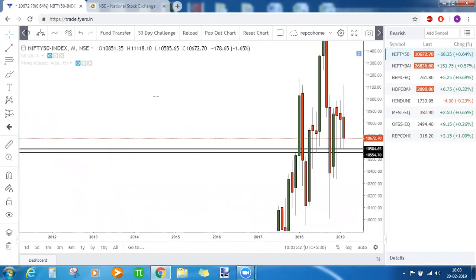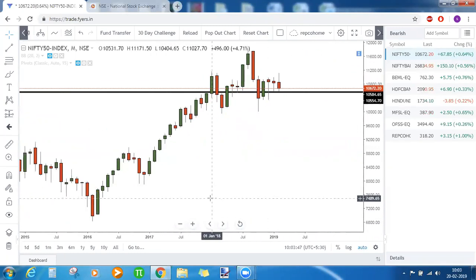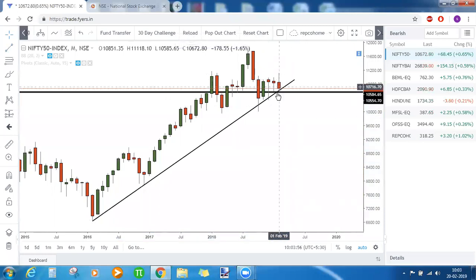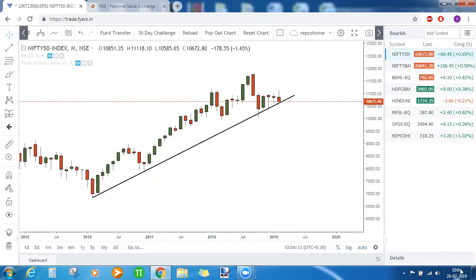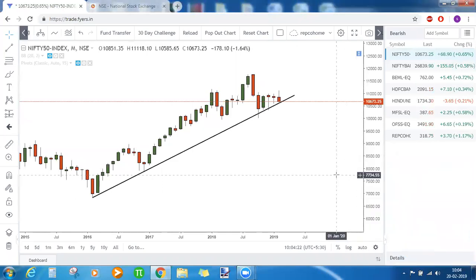Revisiting the higher timeframes — where is Nifty standing now? Did it break the trendline support or not? It did not break the trendline support yet; it is still trading above that. So although Nifty looks bearish, we need to concentrate mostly on the trendline support on the higher timeframe which is not yet broken. In February, we still have about seven more trading days left.